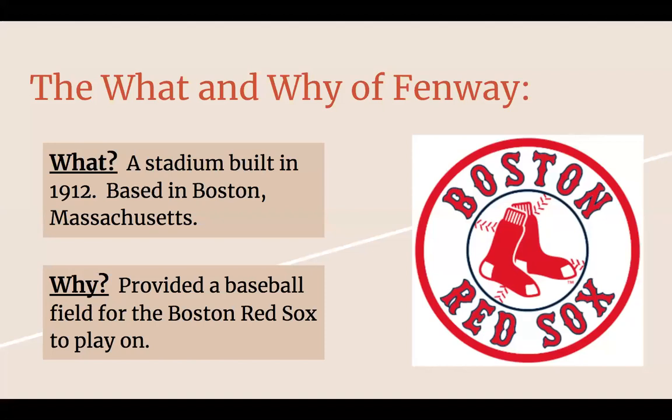The what and why of Fenway. A stadium built in 1912, based in Boston, Massachusetts. It was provided to a baseball team for them to play at. It started off as the Boston Red Sox, and it actually had football teams that played in it, as well as the Boston Braves, and then went back to the Red Sox.